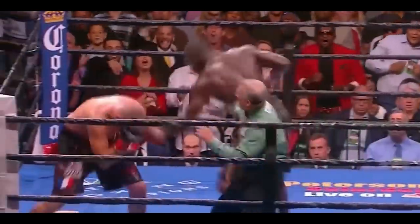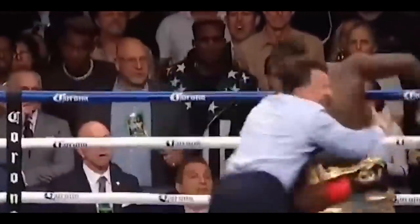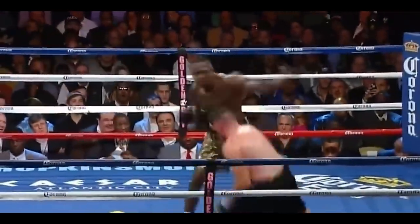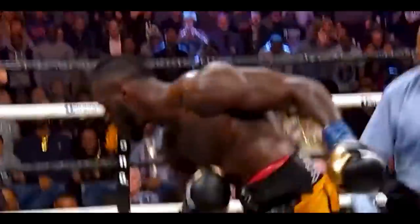Every great boxer in the history of boxing has a unique signature move with which they unleash unimaginable destruction in the ring. If you're wondering what Deontay Wilder's secret move is, it's his thunderous straight right hand. On that note, let's take a quick look at 25 times Deontay Wilder showed next-level power in the ring.